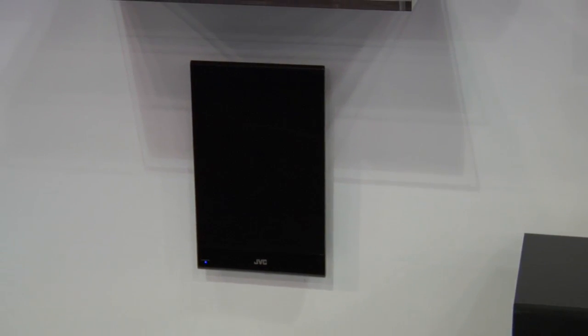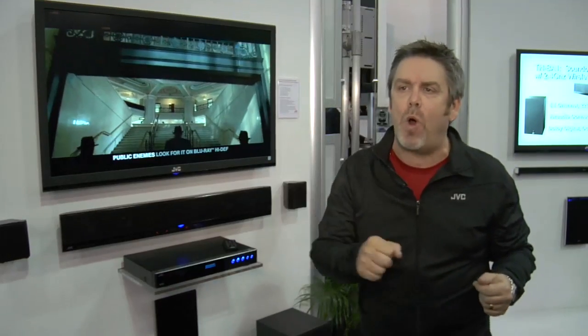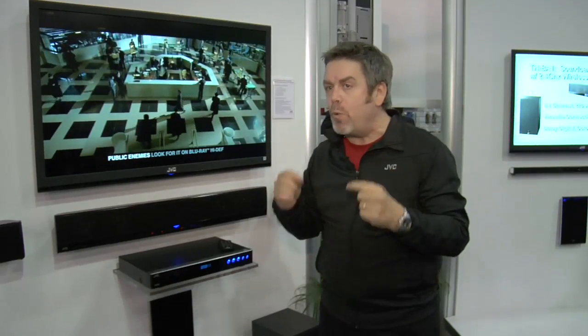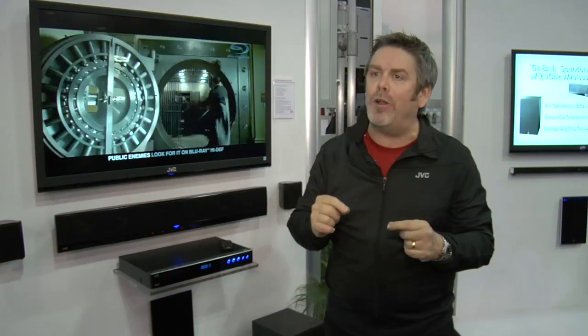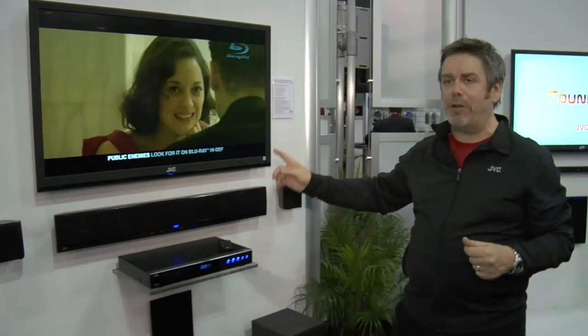It also has a third piece that allows the sound bar and the rear channel speakers to communicate, because those would go in the back of the room. You don't have to fish wires through the crawl space, through the attic, hardwood floors, or concrete walls. 2.4 GHz — sound quality and convenience converge on this particular system.